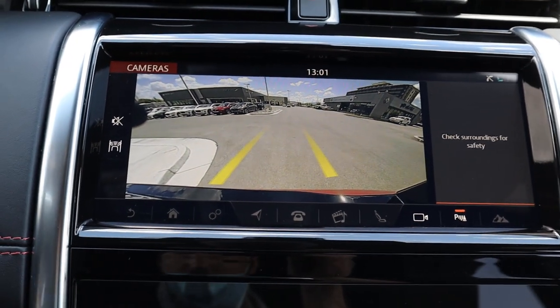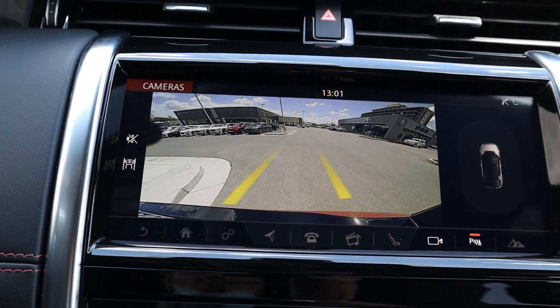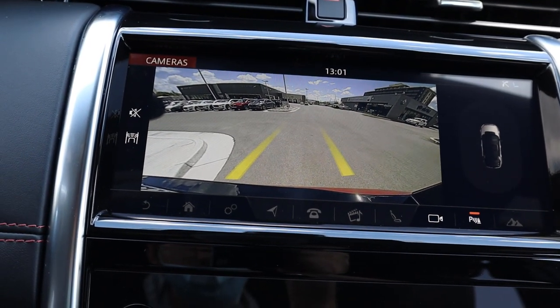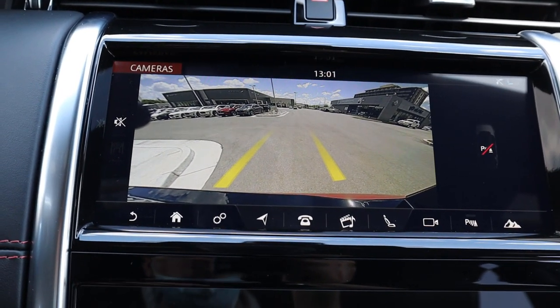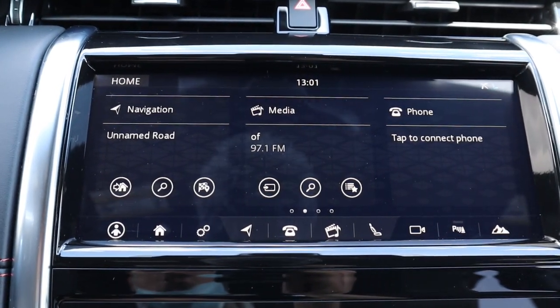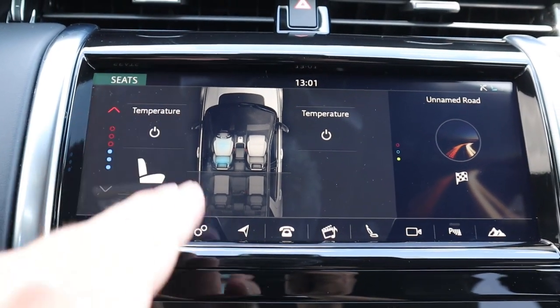Here is the infotainment system. First I'm going to show you the reverse camera — the resolution on it is super solid and the lines will turn with the steering wheel itself. That little screen is for the parking sensors since you do get sensors in the front and rear. The response time on the infotainment system is really good, with a bunch of shortcut buttons throughout so it's really easy to get into different screens.